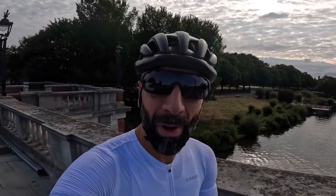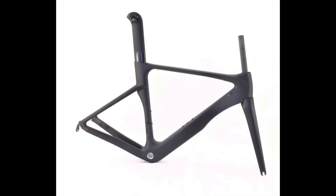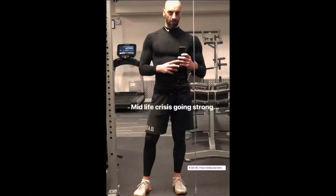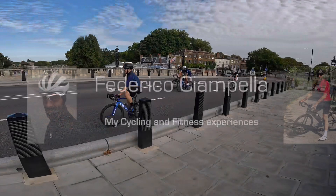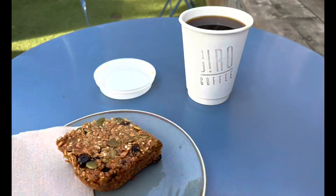Hi everyone and welcome to a new video. I'm out for a ride today and I will give you some updates on the new bike project, some reflections about gym training — all in the beautiful surrounds of the Surrey Hills. I'm crossing the river here at Hampton Court, heading up for a coffee stop at Gyro and then going through the hills.